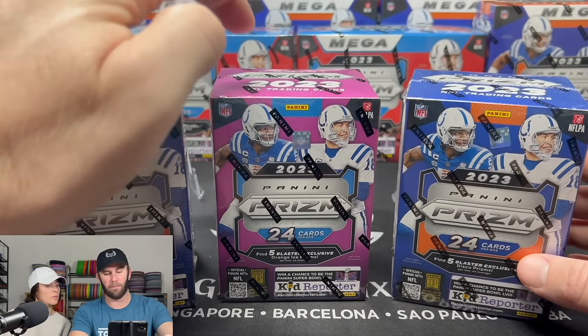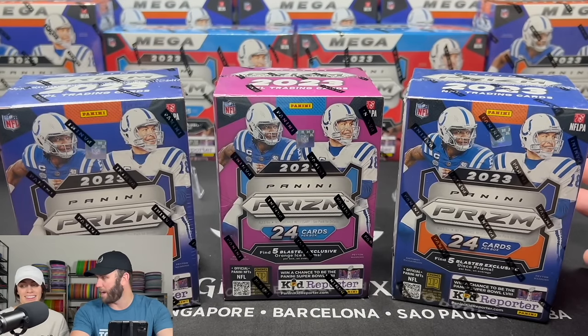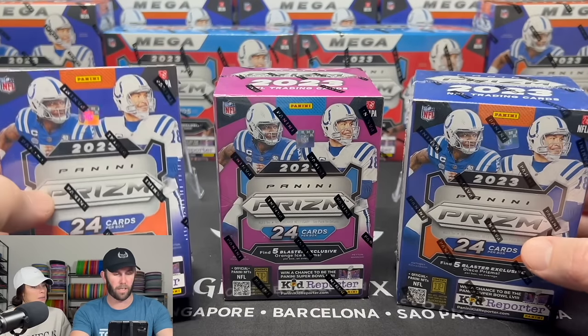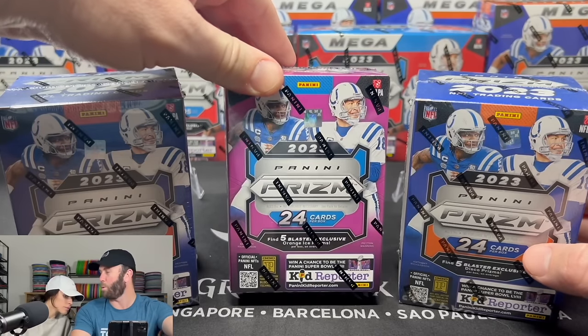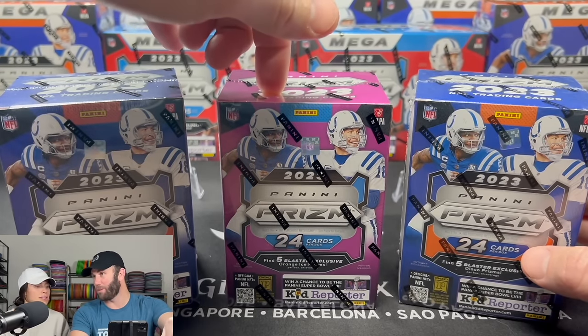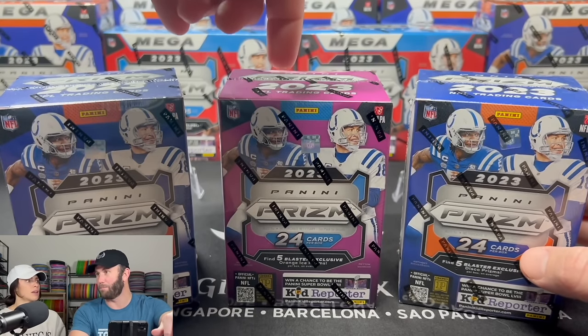You might be like, what the heck, why is this pink? We've got the discos over here from Target, the lasers over here from Walmart, and here we have the orange ice. These are called 2023 Panini Prism Football Hobby Blaster Boxes.